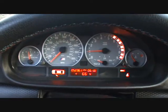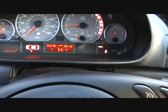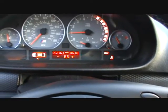Here's the instrument cluster — no check engine lights, mileage at 52,361 at the moment.